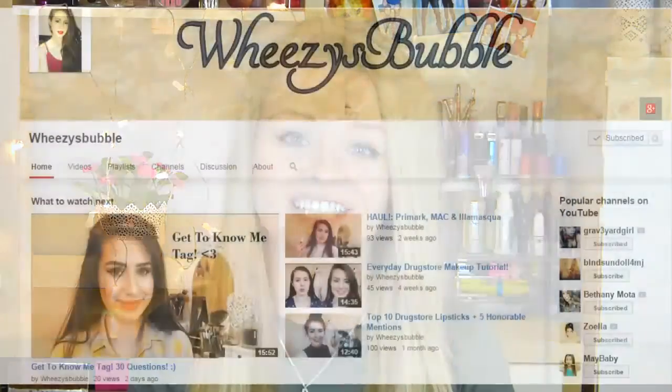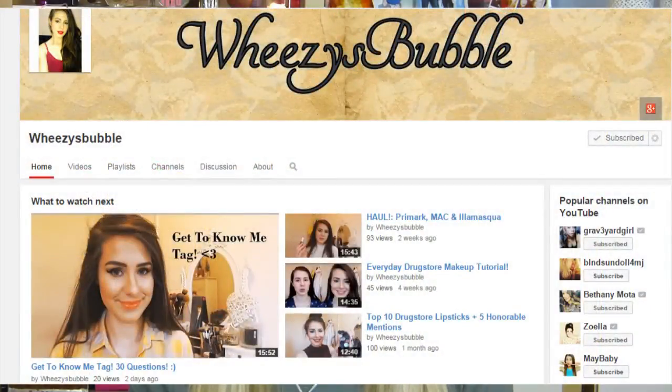Hi everyone! This video is going to be my top 10 spring lipsticks. This is actually a collab with Louise from Wheezy's Bubble on YouTube — she's so lovely and has basically the same taste in makeup as me. If you guys like my channel then you'll probably like hers too. She will also be doing 10 lipsticks that are her favourite for spring. I'll leave all her links in the description below so you can go watch her video and subscribe to her channel.